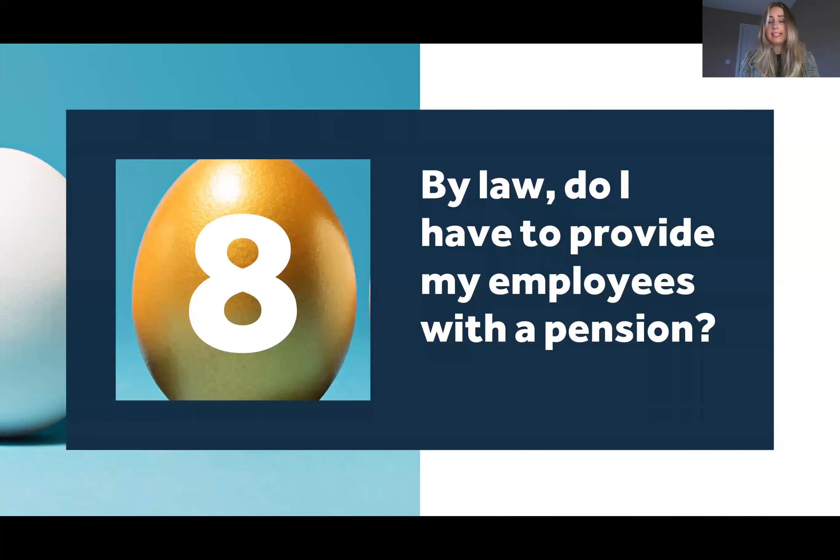Question eight: by law do I have to provide my employees with a pension? Again, simply the answer is yes. If you have any employees you will need to have a pension scheme in place. They do have the option to opt out, but even if they do opt out, the pension scheme still needs to be there.